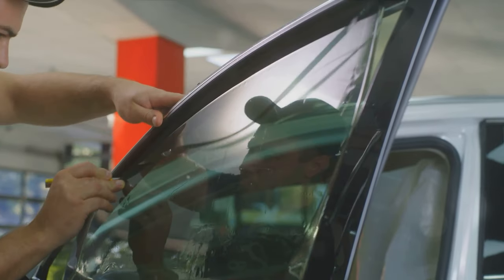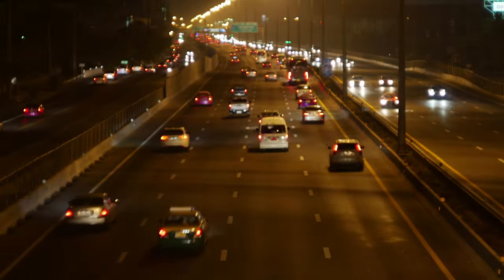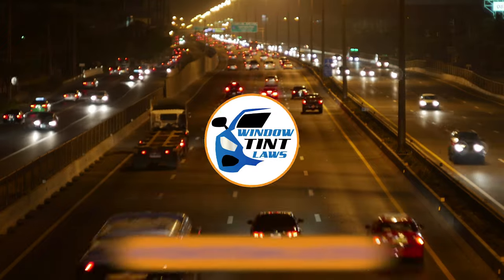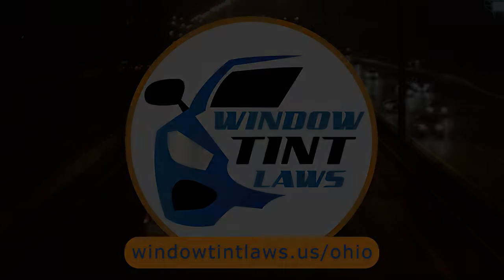So that's the rundown of Ohio's legal tint limits, the color restrictions, and the potential penalties. It's a lot to keep in mind, but it's all about making sure that everyone on the road is safe. If you need more detailed information, don't hesitate to check out the link provided. It's always better to be fully informed, especially when it comes to legal matters like this.